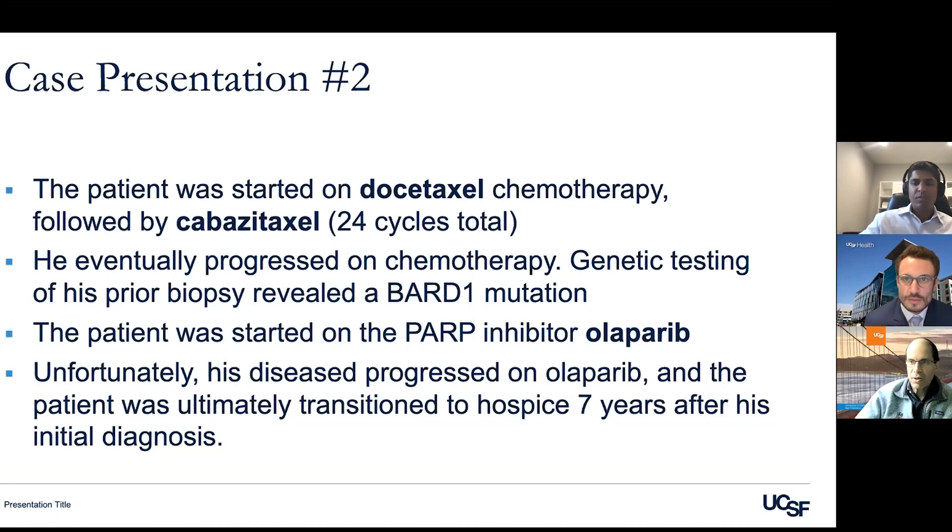I don't want people to feel depressed by this case. Had we taken care of this patient 10 years ago or even five years ago, his survival would have been a year or two because we didn't have the tools to understand what was going on. Here we're talking about seven years — which is not enough, and tells us we have a lot of work left to do. But there has been remarkable progress, and the advances being made now are not incremental — they're big steps.